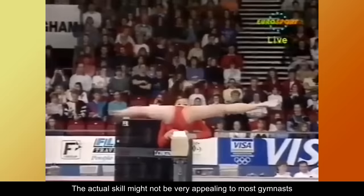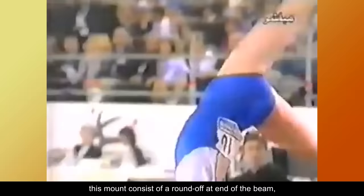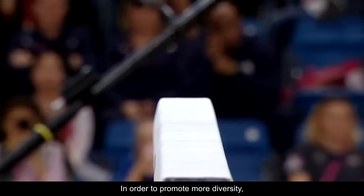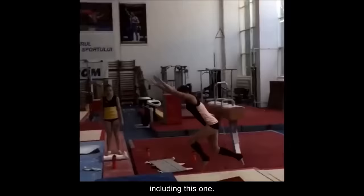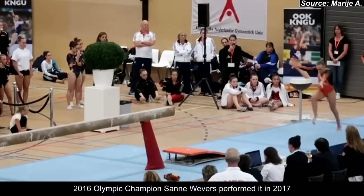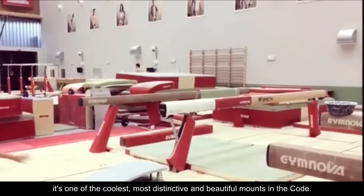The Dunn Mount, created by Australian gymnast Jackie Dunn in 1999, consists of a round off at the end of the beam followed by a flick flack with half turn to walkover forward. In order to promote more diversity, plenty of beam mounts were upgraded in 2017, including this one. Although the Dunn is valued at F, not many gymnasts have gravitated towards it. 2016 Olympic champion Sanne Wevers performed it in 2017, but she soon took it out of her routine due to inconsistency. Nevertheless, it's one of the coolest, most distinctive and beautiful mounts in the code.